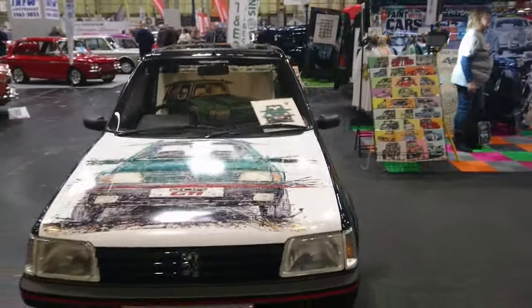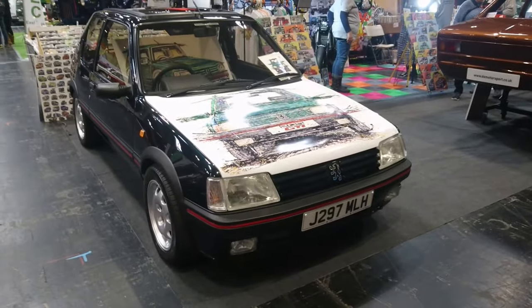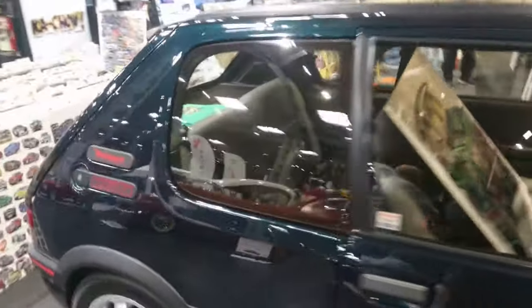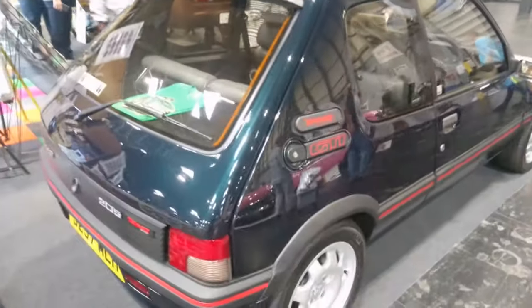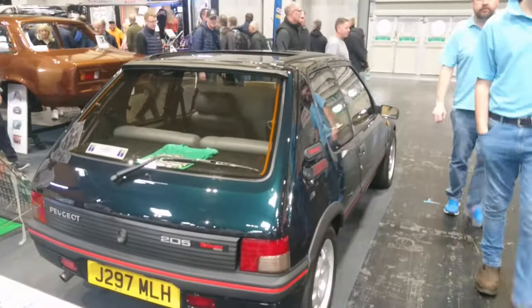'91, '92 Peugeot 205 GTI — the fascinating painting on the bonnet. The Talman edition. Have we got a leather interior in here? My gosh, we have — it's like a sort of 205 Gentry or something. Those were not actually GTIs. Very nice — I love the colour of that.